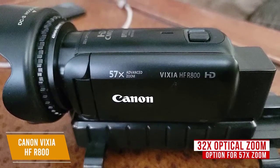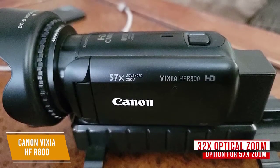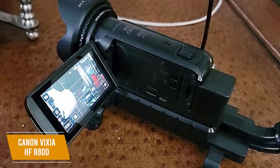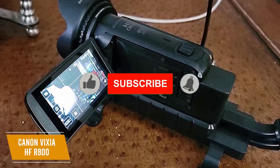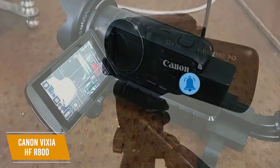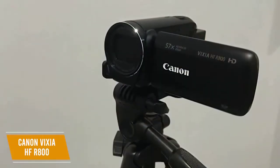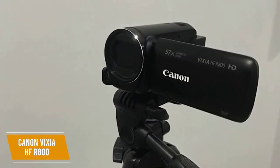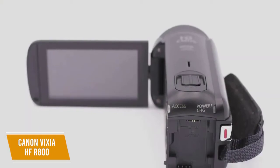The 32x optical zoom is great for feeling closer to the action, with an option for 57x zoom in advanced mode. The HF R800 also features 0.5x slow motion recording, time-lapse functionality, and a highlight priority mode for backlight correction in bright scenarios. There's a physical lens cover switch on the side.